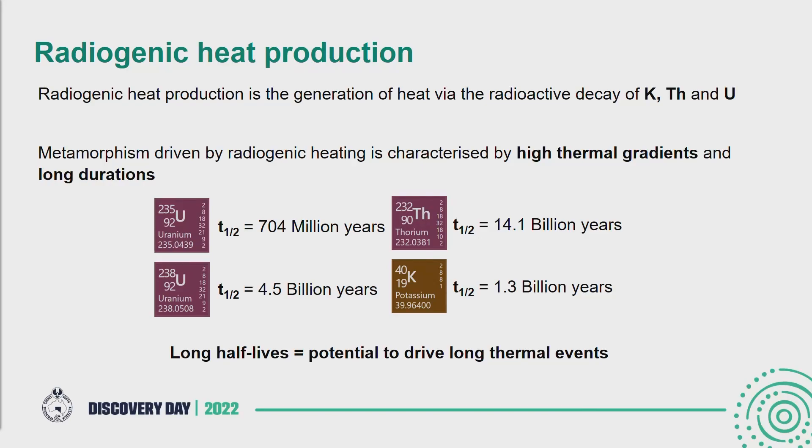So how do we produce heat in rocks? Basically all rocks contain some concentration of the elements potassium, thorium, and uranium. Quite often they're in quite low abundances, but in some instances — particularly in mid to upper crustal rocks, in felsic lithologies, and metasedimentary rocks — we can have quite high concentrations of thorium and uranium. When you have such high concentrations of these elements, we can generate quite a lot of heat because they decay radioactively, and as that happens they generate heat. When you do have concentrations like this, you can drive metamorphism effectively — you're adding thermal energy into the crust.